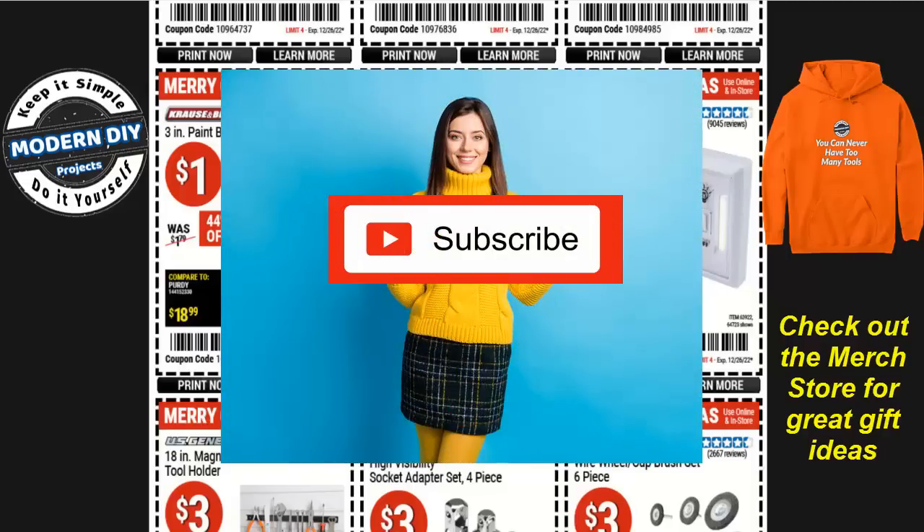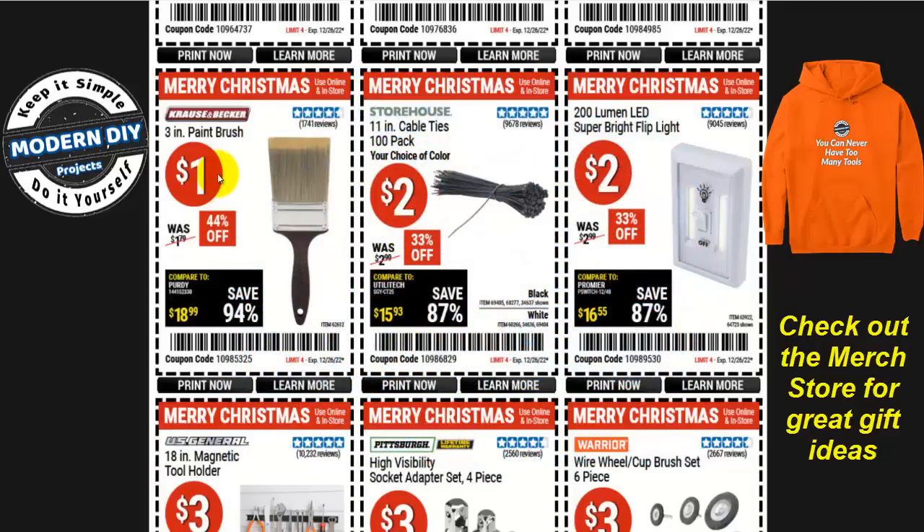By the way, if you're new to the channel and you like this video, why don't you hit that Subscribe button? That way you get notified every time I produce one of these money-saving videos for Harbor Freight, Amazon, Home Depot, Lowe's, or any other place, so you can save money and stay up to date on the best items out there.